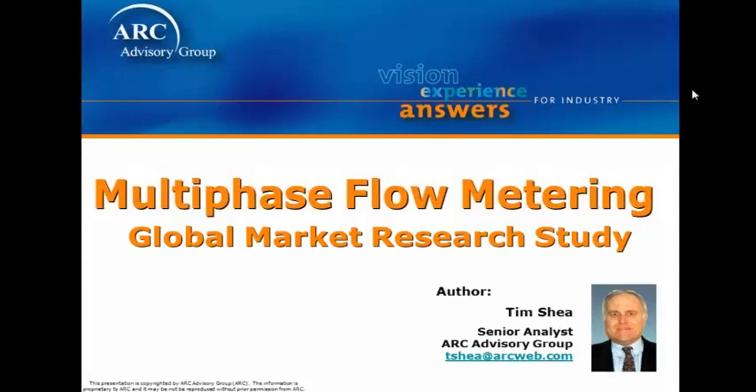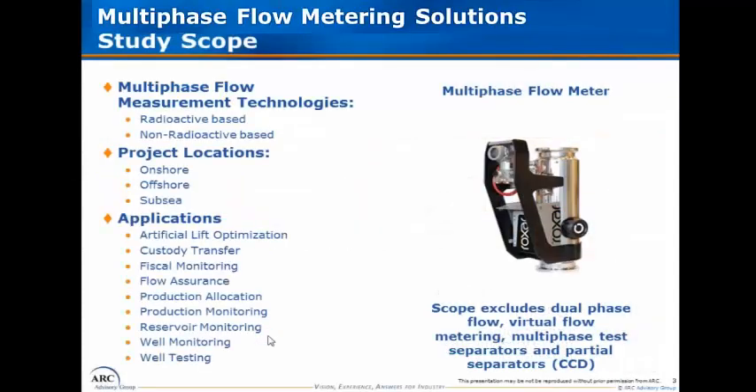This is a global market research study. The scope of the research we're discussing today looks at multi-phase flow measurement technologies. For purposes of what was included and excluded, the scope excluded single and dual-phase flow measurement devices. We also excluded multi-phase test separators, production separators, as well as partial separators, also known as compact cyclonic degassers.